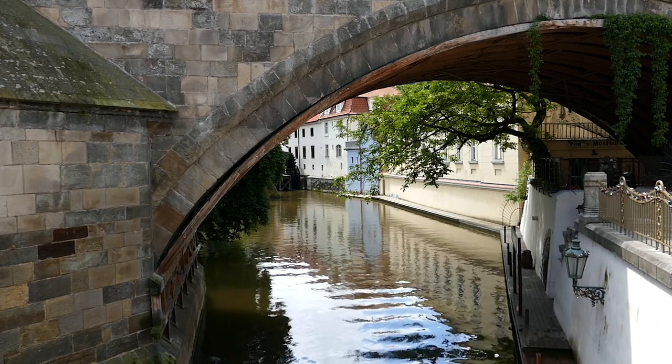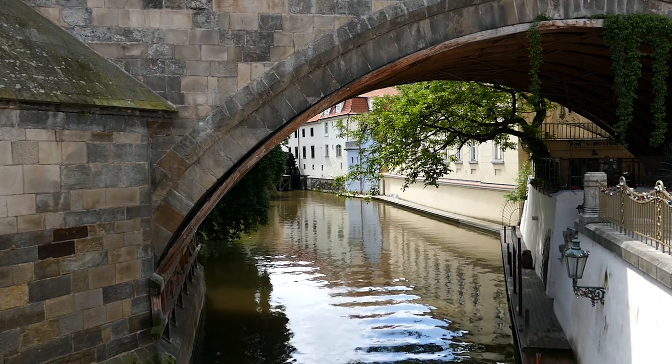Prague Castle, which rises above the area, may be accessed by hiking up a charming street.